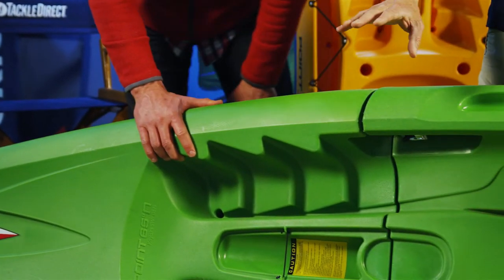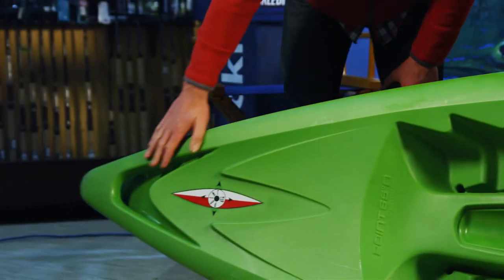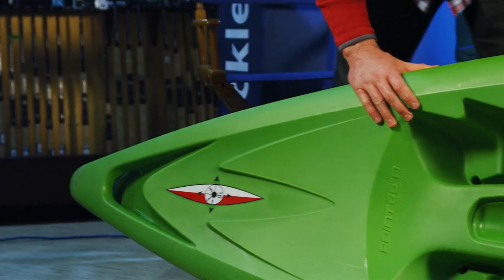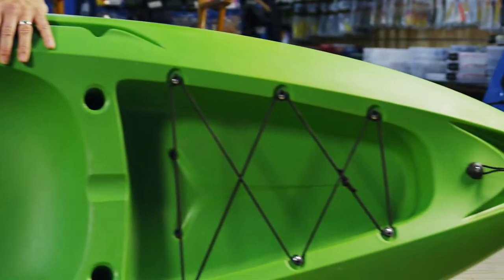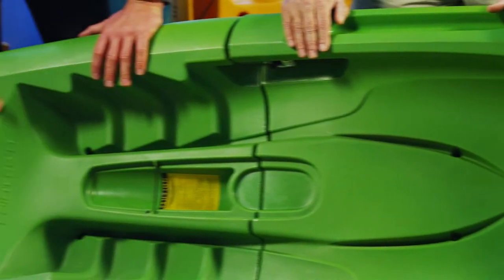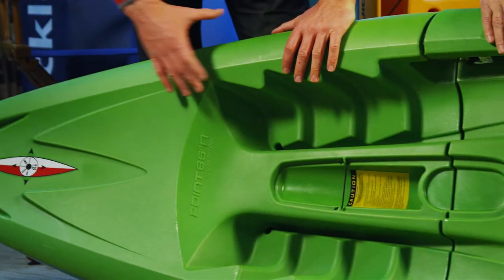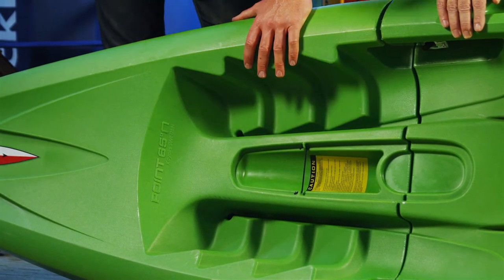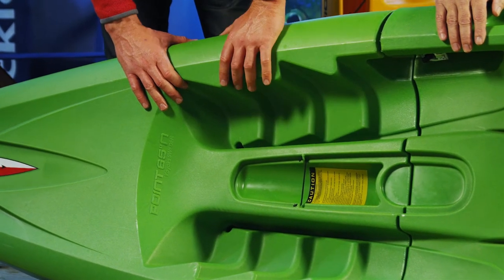Let's go through some of the individual features on this particular model starting up in the bow. We have a molded handle — each piece has a handle on it so it's easy to carry. The back piece has an actual built-in handle that is black. The boat itself can be completely customized — you can drill right into it. Everything on the boat uses Phillips head screws, so you don't need any special tools to replace or repair anything. We do stock all of the accessories, including the rope, the line, the handles, and the brackets.